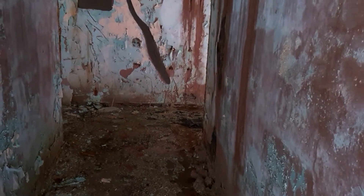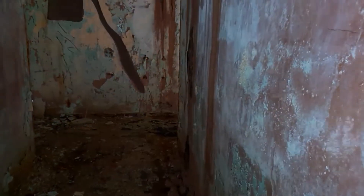I'll put my torch on. That's better. A bit wet and yucky in here. So this is one of the — I don't know what this building would have been used for.